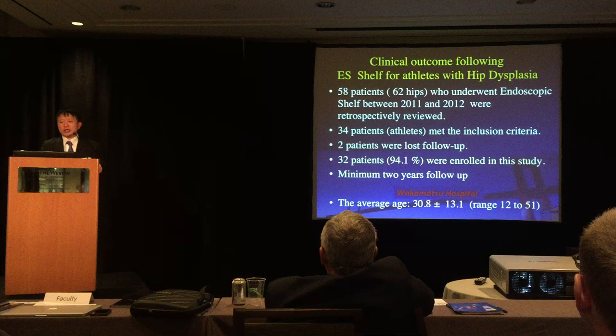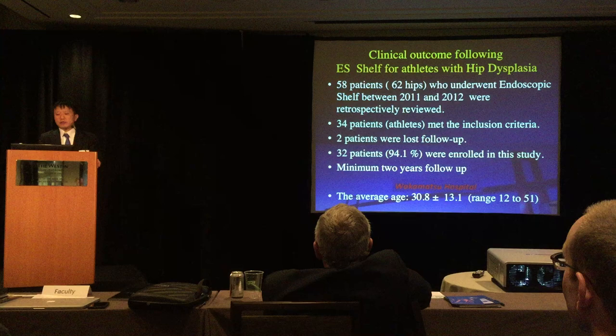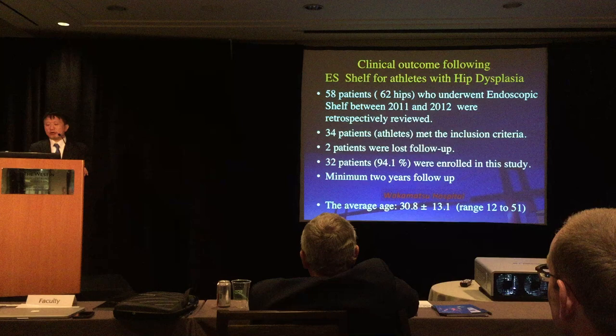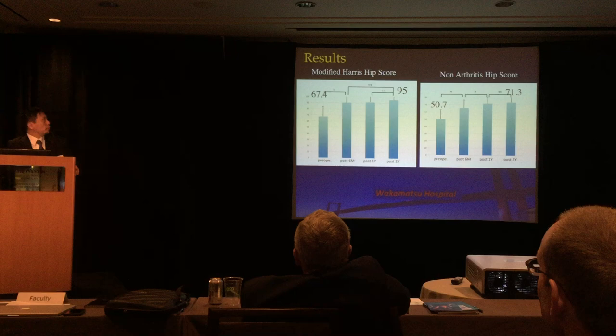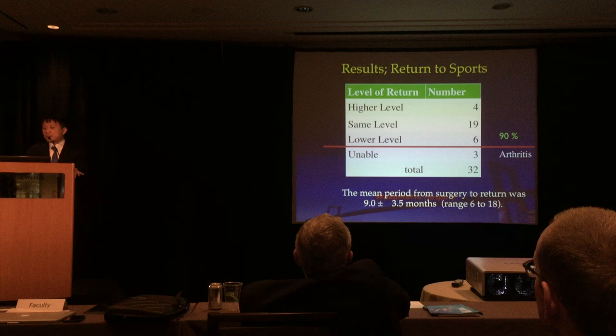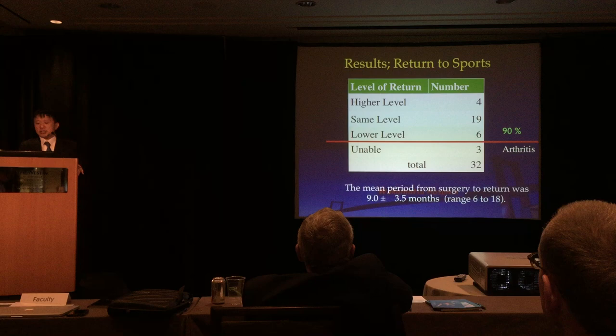Clinical outcomes following endoscopic shelf acetabuloplasty for treating athletes with DDH: 98 patients underwent the procedure between 2011 and 2021; 34 patients met inclusion criteria; 2 were lost to follow-up; 32 patients were enrolled, representing a 94% follow-up rate at minimum three-year follow-up. Modified Harris Hip Score improved from 67.4 preoperatively to 95 at final follow-up. Ninety percent were able to return to sports; three patients, approximately 10%, could not return to sports due to progressive osteoarthritis.